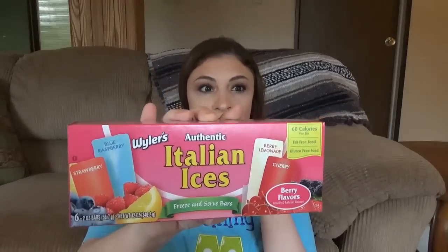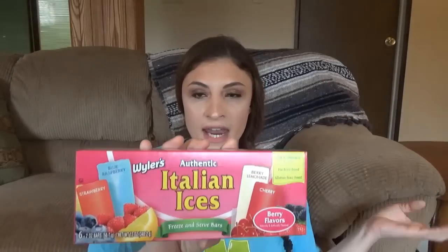I also got Italian ice — I bought two boxes of these. My husband wanted some so bad before I was going to film, so I told him to throw some in the freezer. They have two different kinds: the authentic flavors and another one with different flavors. I'm not really sure what the difference is between authentic and not authentic — I mean, they're just lemon ice. They're not bad for you and only 60 calories. There's six in this one. The flavors are cherry, berry lemon, blue raspberry, and strawberry. If you want to give those a try, definitely do it.